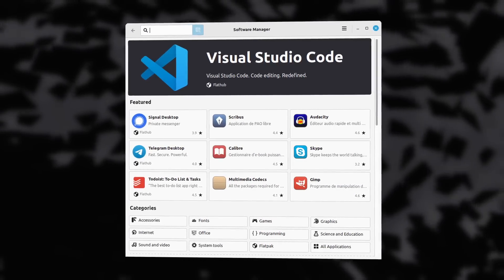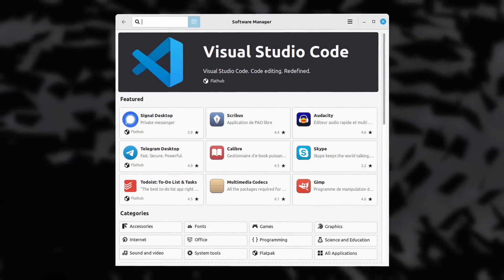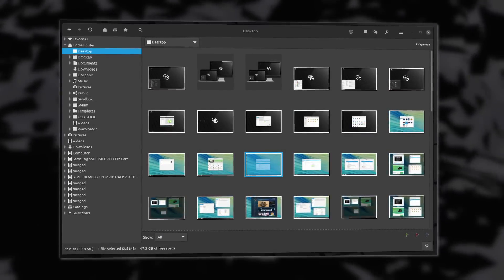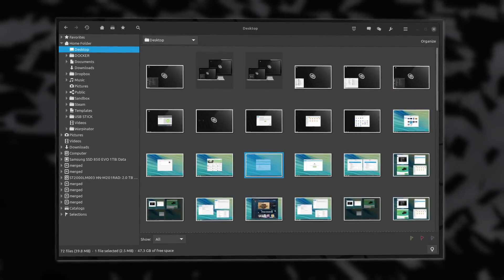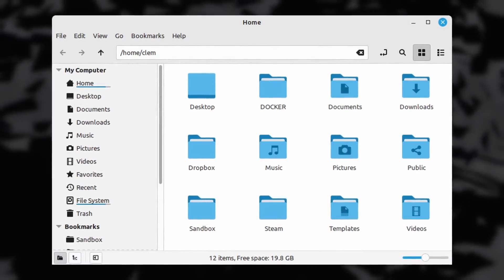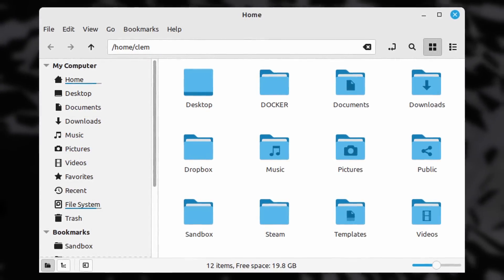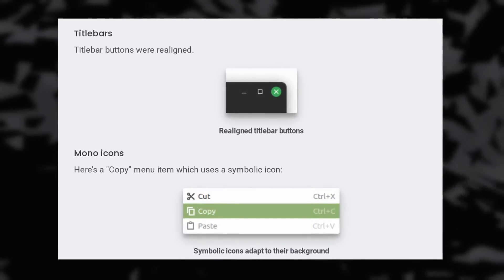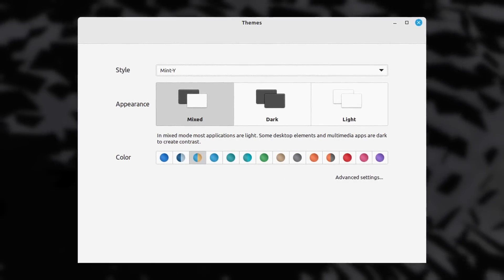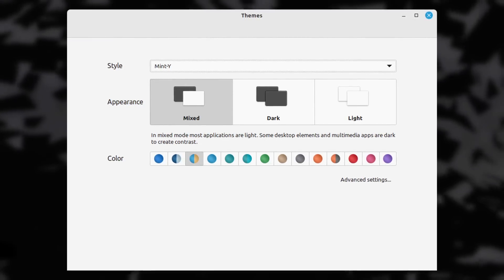Mint's Software Manager now includes Flatpaks in the recommended apps and got a UI refresh with a header bar and a more legible scoring system. The Pix Image Viewer was rebased on a newer version of gThumb with better performance, more file formats supported, better zoom controls, bigger thumbnail options, a color picker, and more. Folder icons now use your accent color instead of a colored stripe, tooltips and notifications also use the accent color, title bar buttons are better aligned, and symbolic icons in menus are more legible. Mint also now has styles which let you change the desktop theme faster with accent color support, while still giving access to full theme customization.